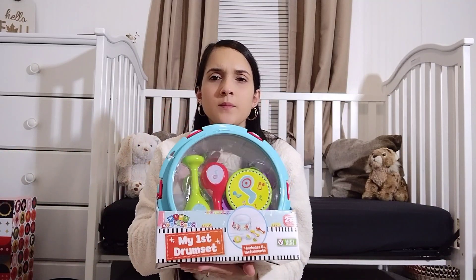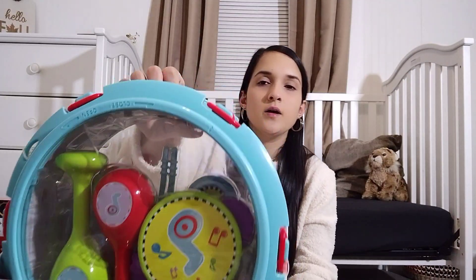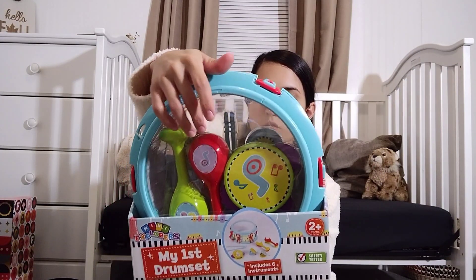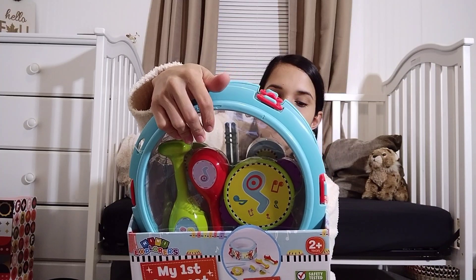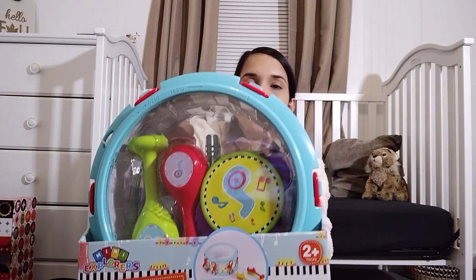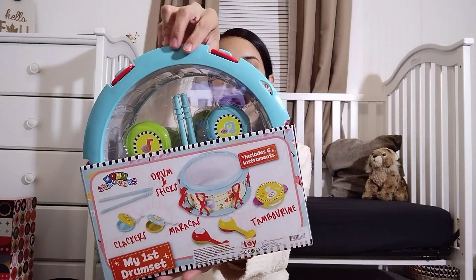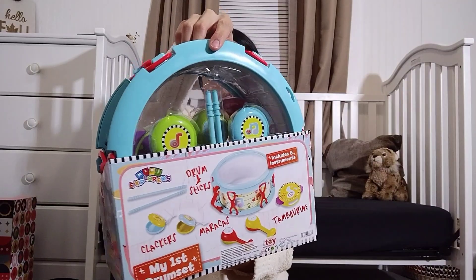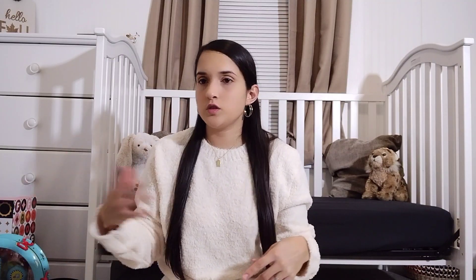I had been looking online on Amazon for a drum set and hadn't really found one. When we were shopping at TJ Maxx, we came across this drum set. I like how all the other little musical toys — maracas, tambourine, drumsticks, and clackers — can all be stored inside the drum, so it helps with storing the items also. It's called My First Drum Set. That's probably going to be something I'll pull out so she can play with too.